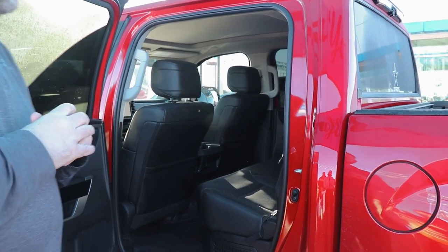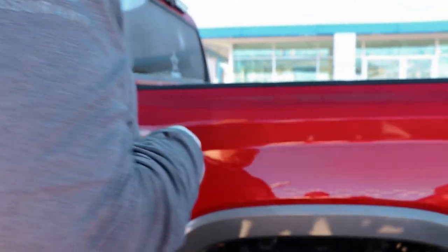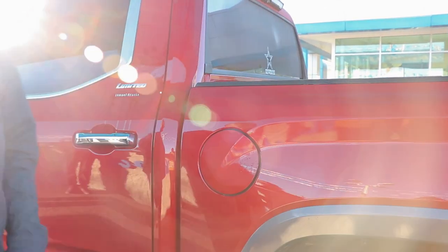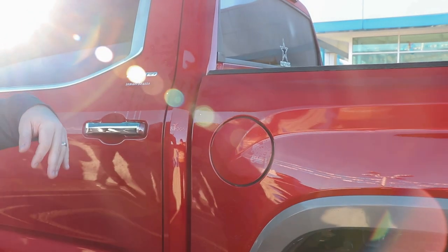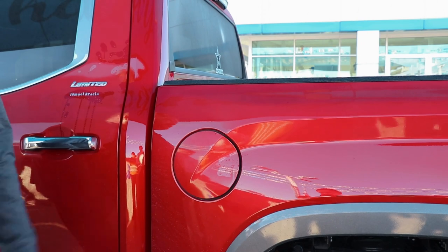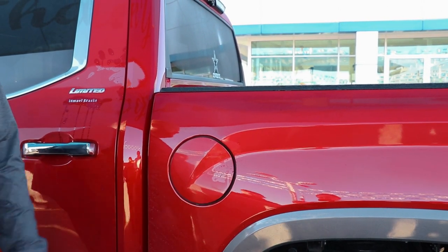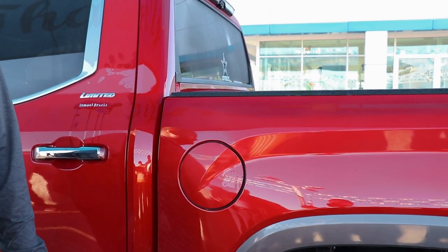You'll notice right here you have a capless tank — you've got to hit a button inside the truck to pop the cap open. It's going to be a 32.2-gallon tank, so a very large tank. With that hybrid getting 22 miles per gallon and 32 gallons, you're going to have approximately a 700-mile trip on the highway — you can drive from here to essentially Lubbock without stopping at the gas station.